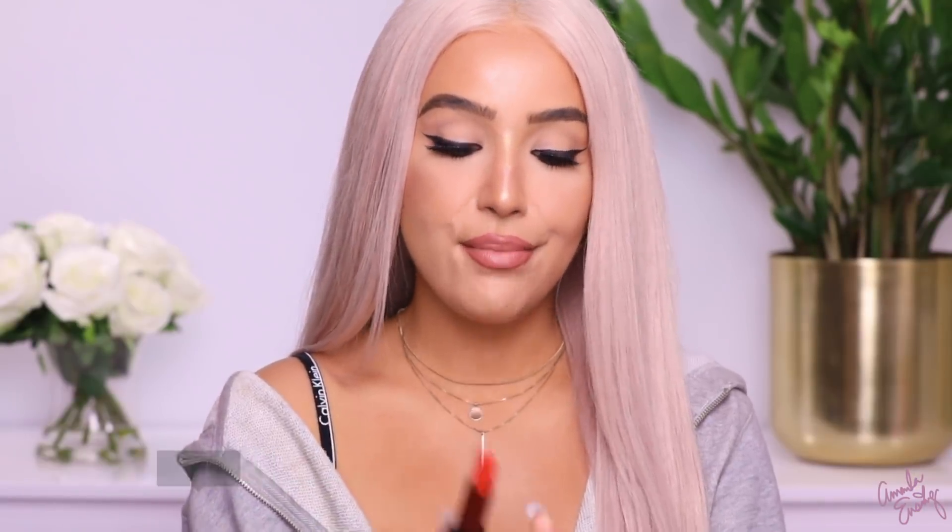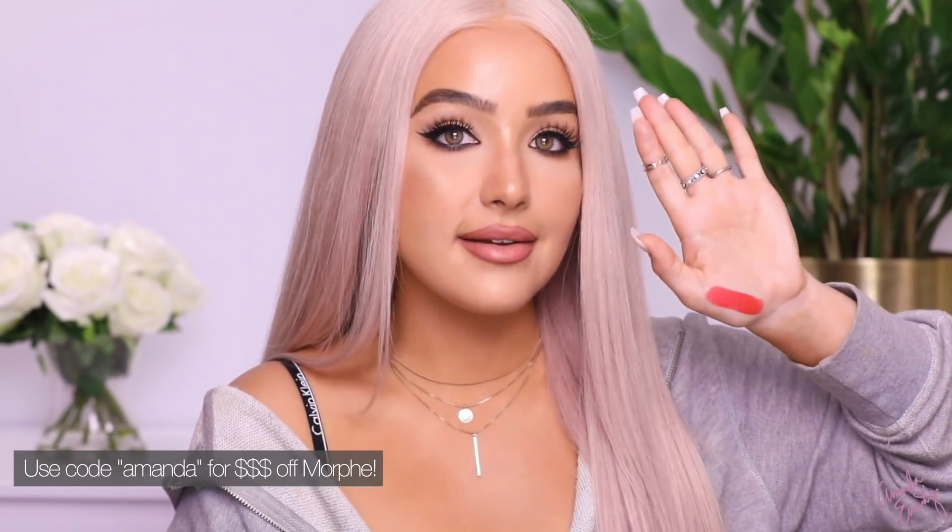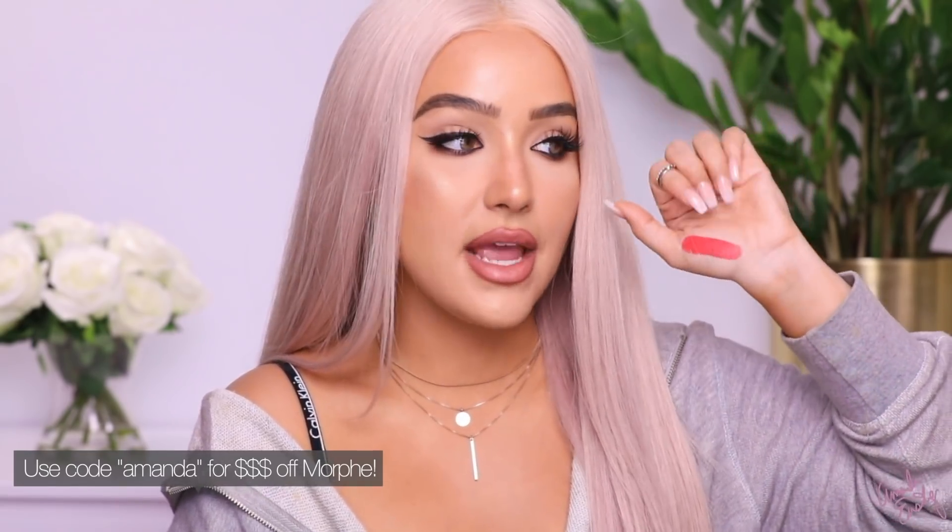Last lippy is also a red — it's from Morphe. They just launched their Mega Mattes and this is in the color Lover. Look at the packaging — it's so beautiful. One swipe — do you see that? It's so pigmented, so creamy, so matte. These are insane. They launched five different reds and if this one is Lover, it's my fave. Look at how freaking beautiful that is.